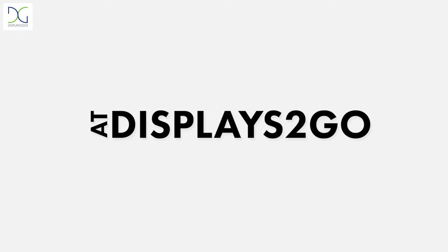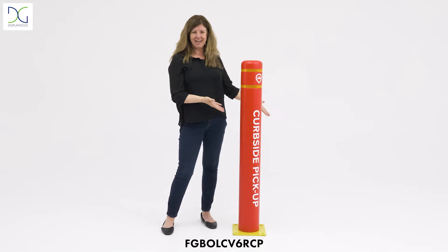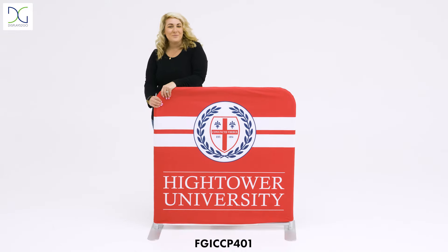At Displays To Go, we have you covered. Want to spruce up your ordinary bollards? We've got you covered. Looking to brand your indoor crowd control barrier? We've got you covered.